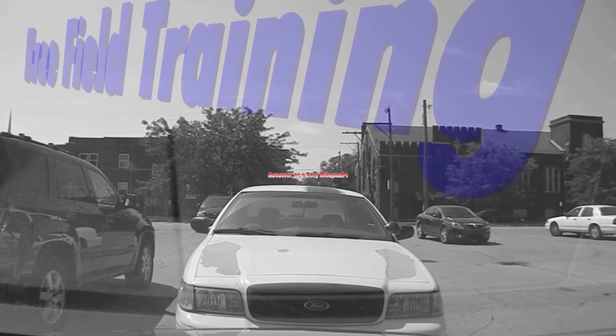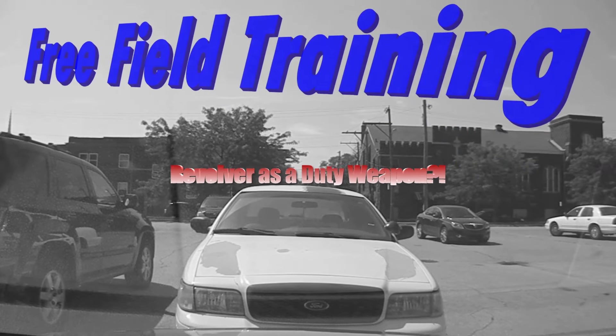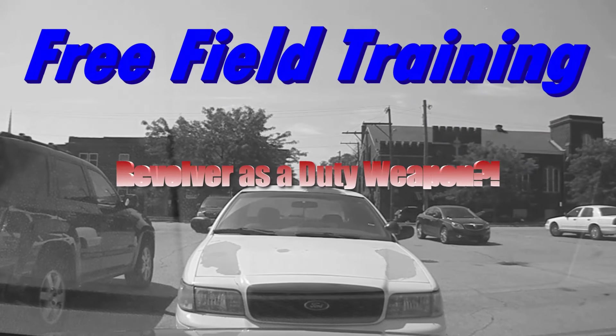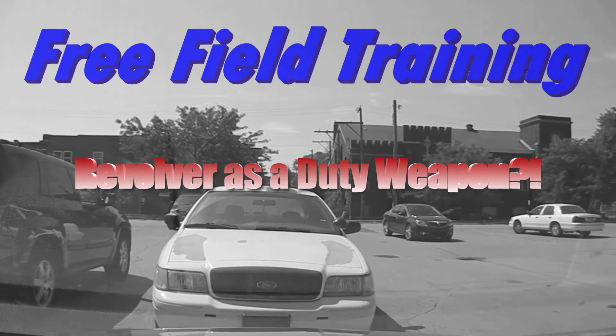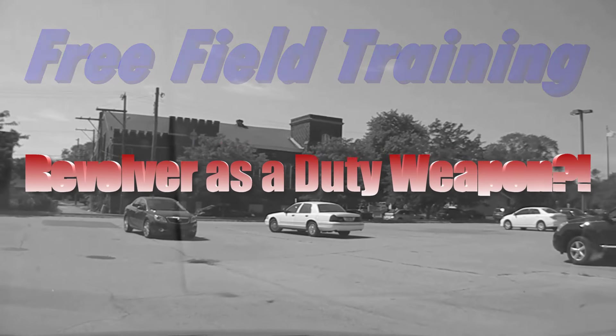Alright, take a seat, buckle up. Ordinarily we'd start with an orientation of the car here, but we got calls pending and we gotta get to them. So we're rolling — we're gonna have to learn on the way.